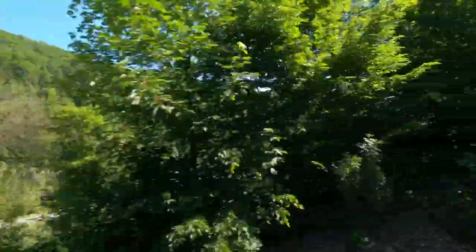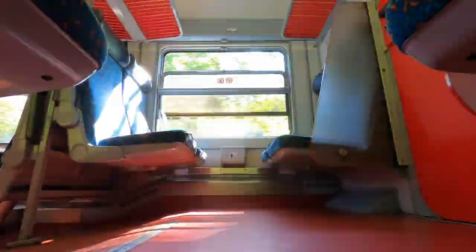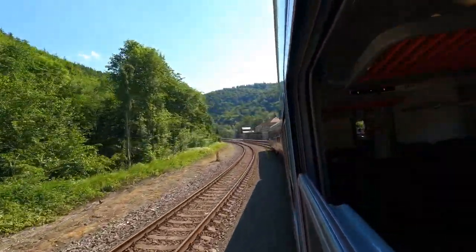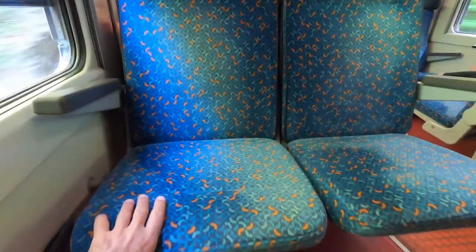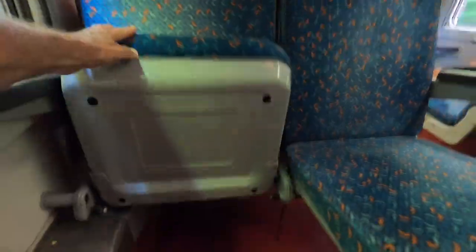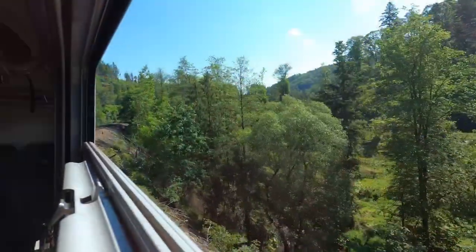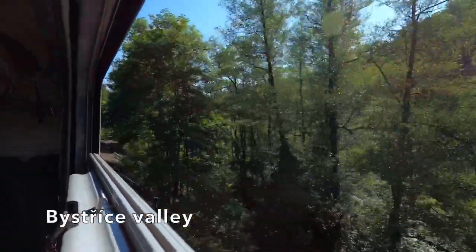Beyond Hlubočky it really doesn't take long before this becomes a very, very pretty ride. I've also noticed that the seat pads can be folded up, which certainly gives a lot of extra space if you've got equipment and things. Now there's nothing for it but to kick back and enjoy the views of the valley as we slowly climb.